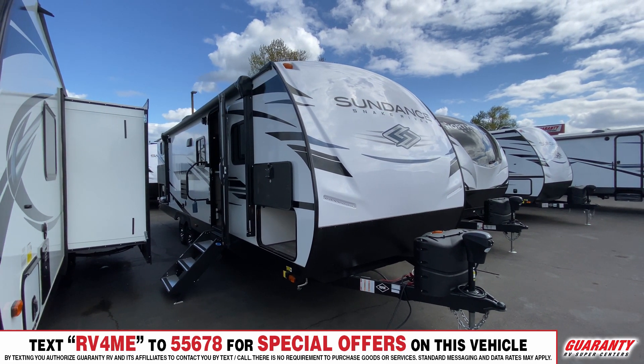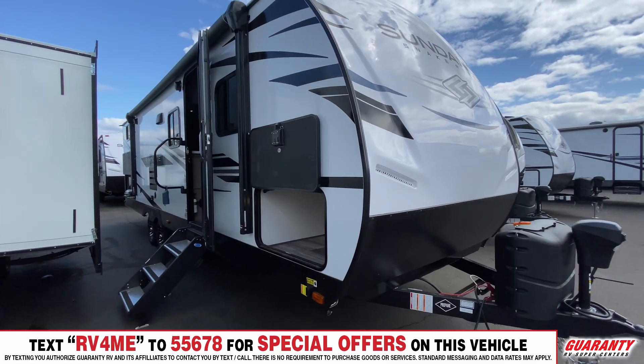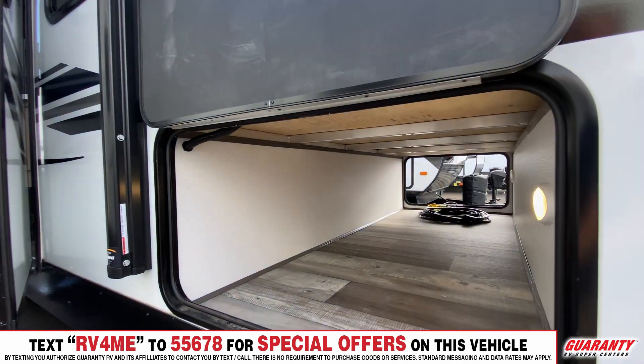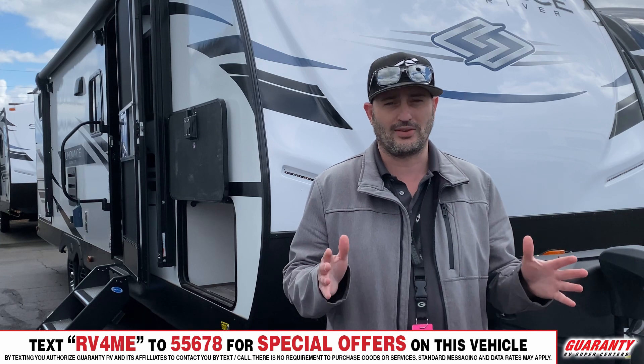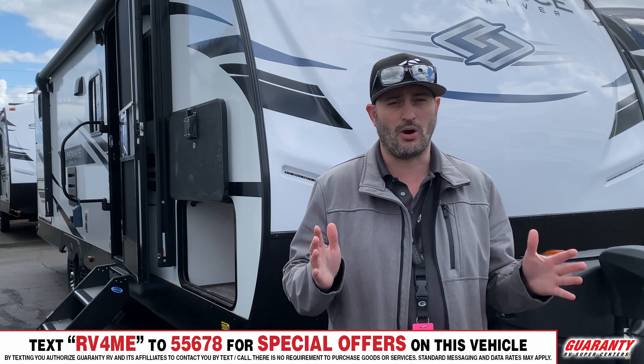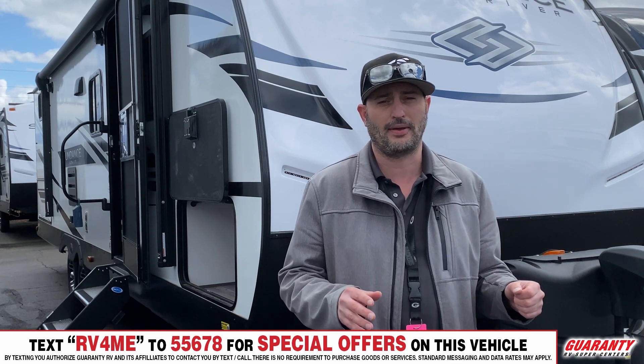It's a very well-built, bigger bunkhouse style trailer that's not super long like a lot of the other stuff you're looking at that'll have that separate room in the back. So that's what this one has — a separate bunk room in the back with quite a few beds back there.